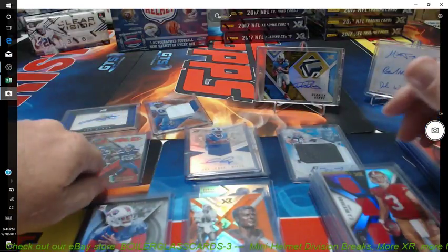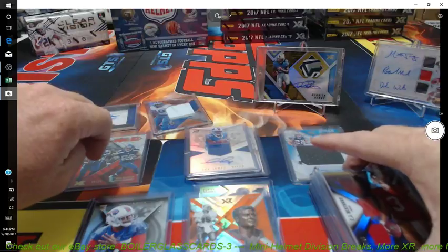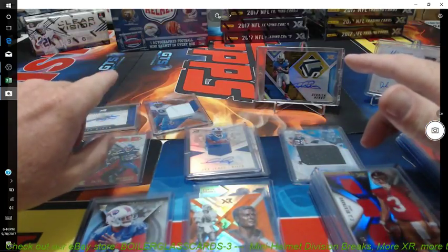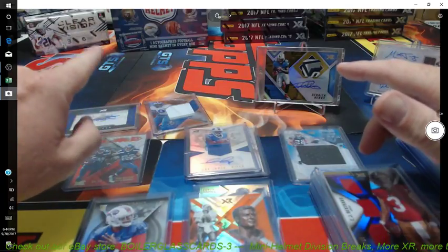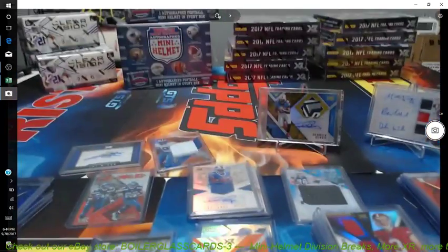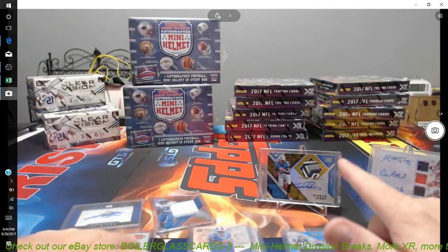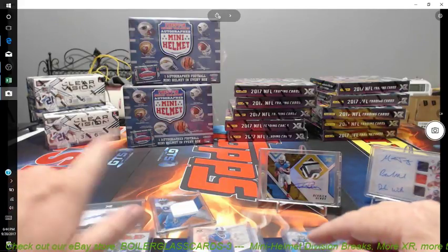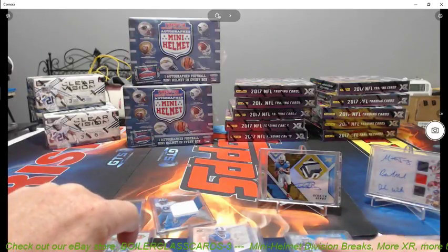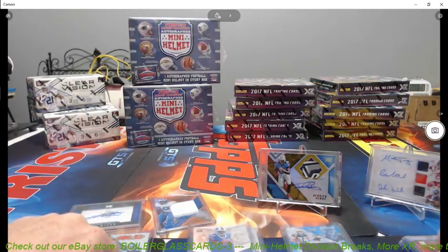Okay guys, that's those five boxes. We have two more — random division of the NFL XRs. Like I said, it's found on our eBay store. We also have five spots left of the autographed mini helmets, and as soon as those fill, those boxes will be opened up. We'll open two random divisions of the XRs as soon as they fill, and those are random divisions also with mini helmets. So check out our eBay store, follow us on Instagram, and I guess that's it. Thanks for watching. Thank you.